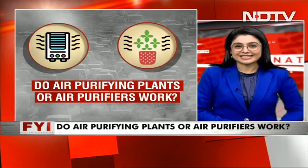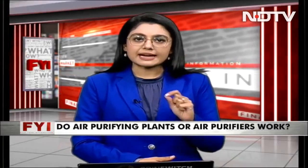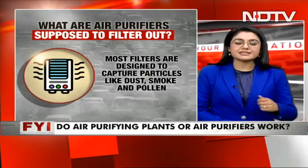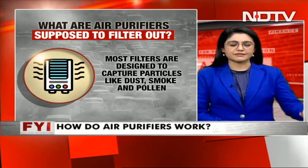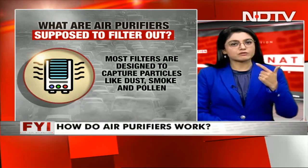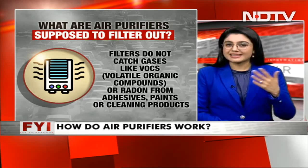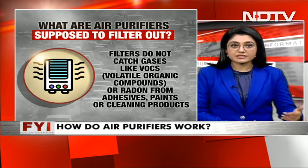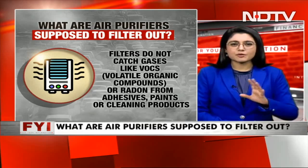So without any further delay, let's get started with our explainer. It's important to understand what exactly is the job of the air purifier in your house. What is it exactly filtering out? Most air purifiers out there in the market currently — the big brands easily available — will take out dust, will take out smoke, will take out pollen. But filters do not catch gases. Let's be very clear about that. Another thing they do not catch is VOCs — volatile organic compounds — or any random adhesive, paint cleaning, or dry cleaning products.